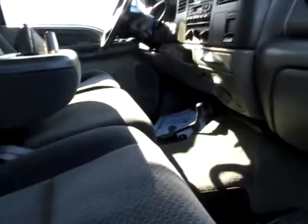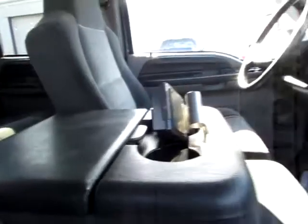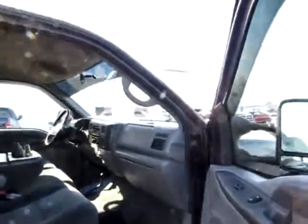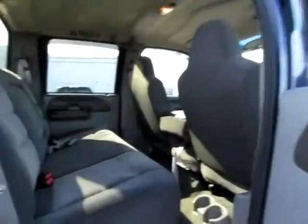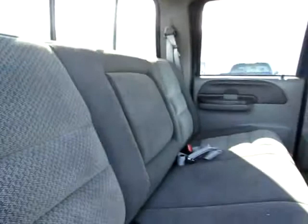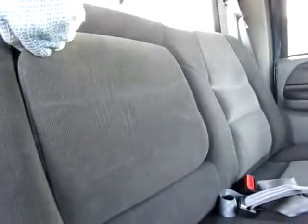Inside, we've got a nice neutral tone here. Head on back to the back — it's a four-door cab. We've got three seats back here. This folds out as well, so that's handy.